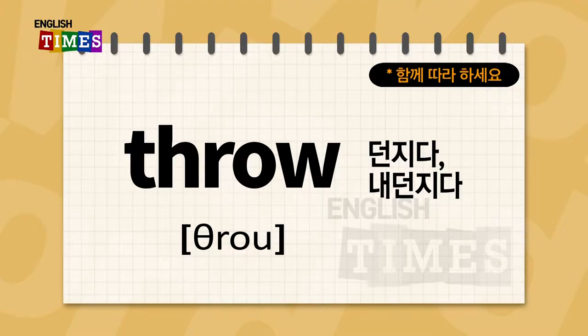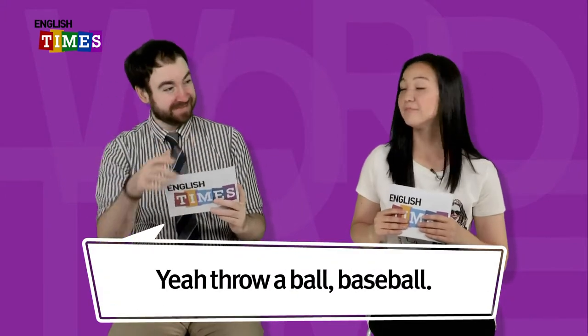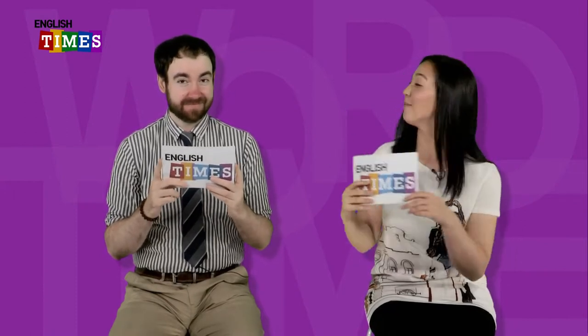The next word is throw. 던지다. 던지다가 throw. Throw a ball. 야구할 때도 throwing the ball 하잖아요. 그때 throw예요. Throw.